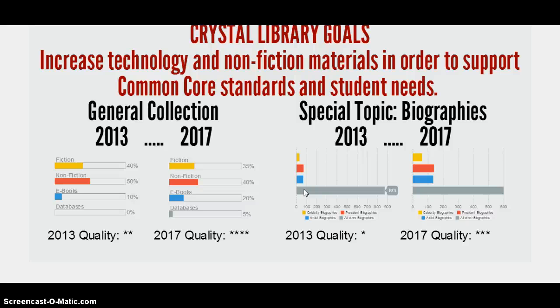Currently this section is at one star of quality. By 2017, we want to increase hard copies of celebrity biographies to 60 books, president biographies to 140 books, and artist biographies to 135 books. With weeding and removing outdated books, we'd like to decrease the other biographies down to about 600. Adding online databases, ebooks, and free credible online sources, we're hoping to bring quality up to 3 stars.